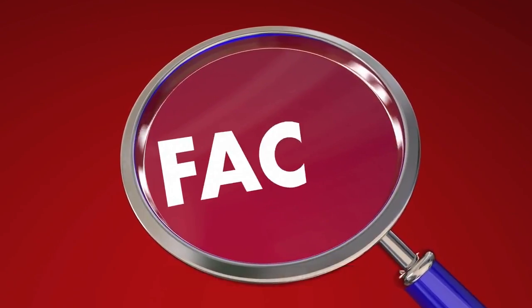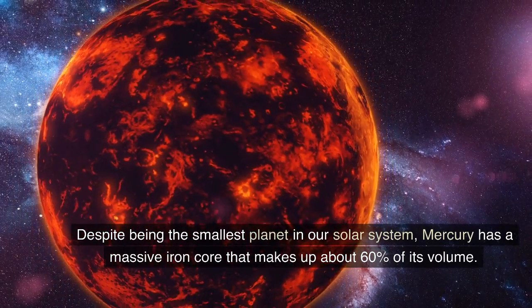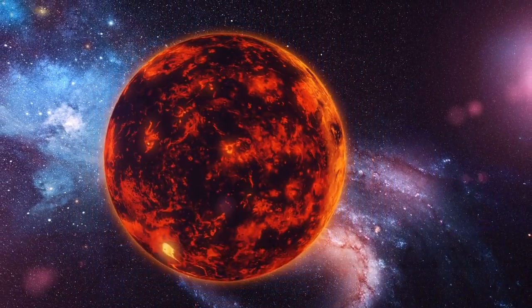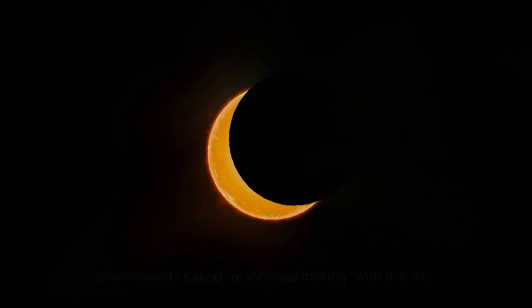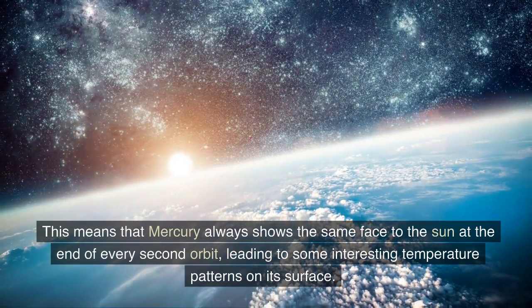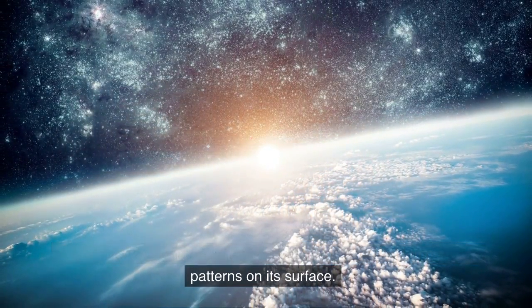Interesting facts about Mercury. Despite being the smallest planet in our solar system, Mercury has a massive iron core that makes up about 60% of its volume. Mercury has a unique orbital pattern that causes it to experience a phenomenon called resonance locking with the Sun. This means that Mercury always shows the same face to the Sun at the end of every second orbit, leading to some interesting temperature patterns on its surface.